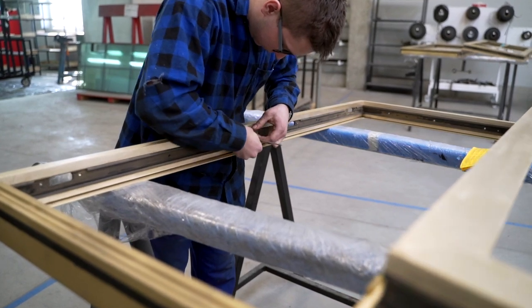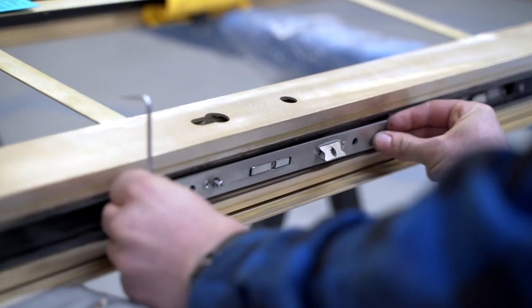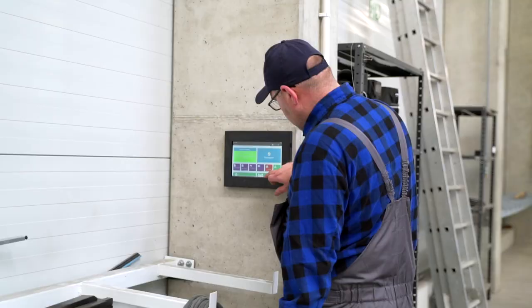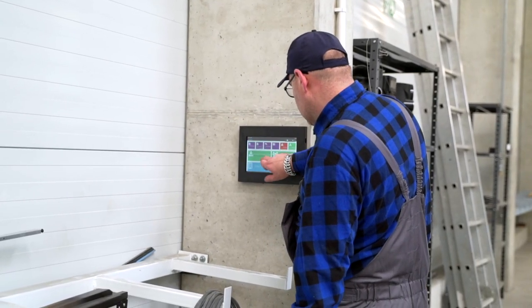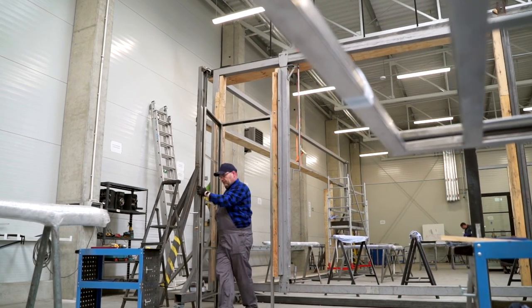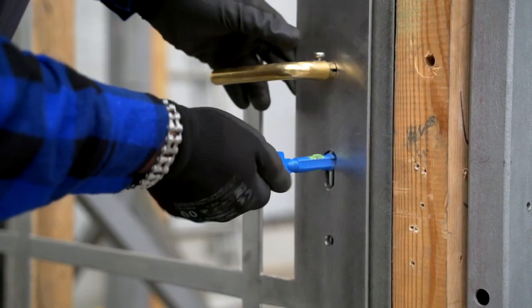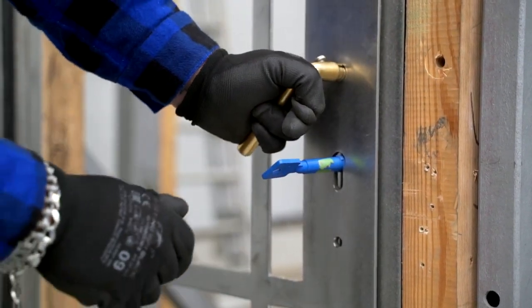First, elements of fitting like clips, locks, or hinges are screwed to the frame. All actions are registered in the system to efficiently manage the entire process. After windows or doors are checked for correct opening and closing, they are dismantled again and transferred for finish operations.